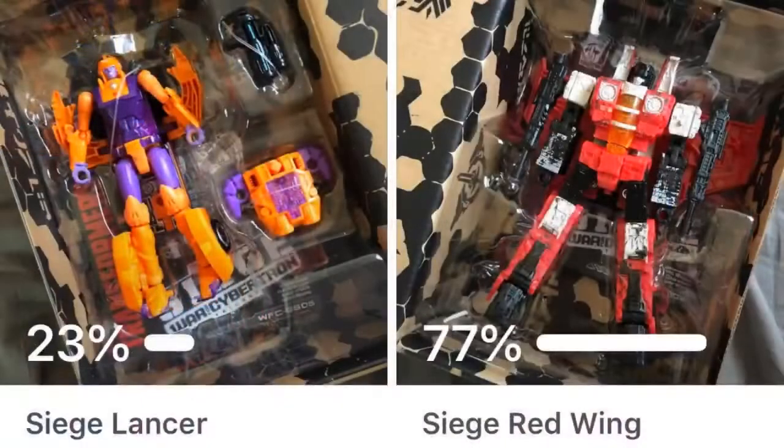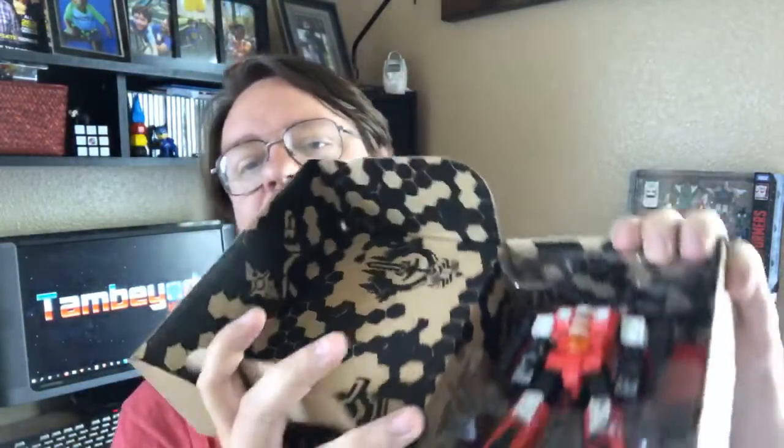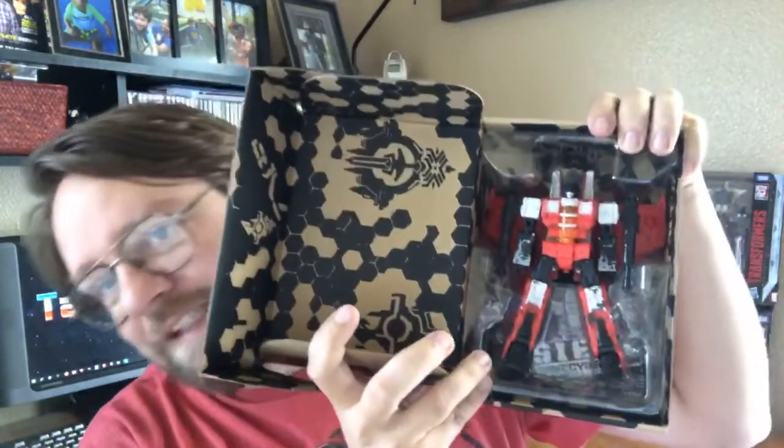We also share any new stuff we got in and any updates to the channel. This week, the winner of our poll by 77% is Redwing. So we're going to be reviewing him — just a little sneak peek of what he looks like to remind you guys — it's basically a red star screen. We got him and will be reviewing him this week along with another archive video.